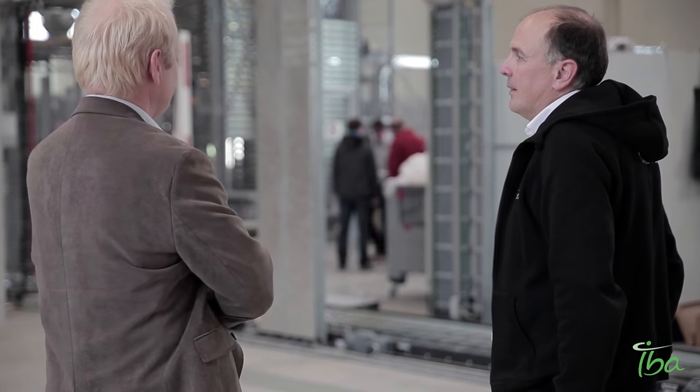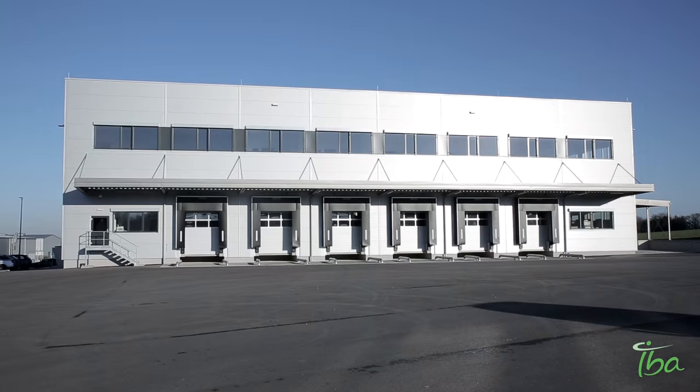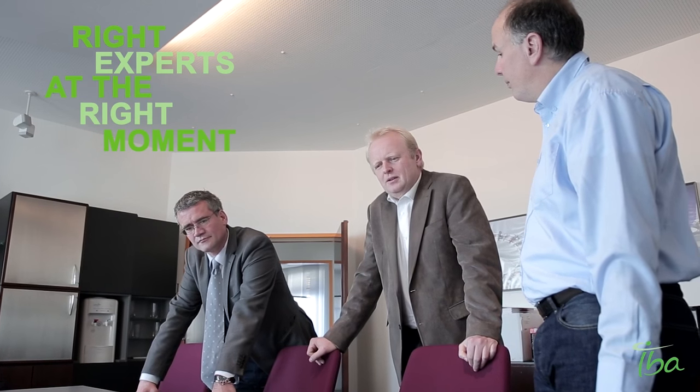The focus of IBA is not just providing equipment — it's really going further and helping the customer in its integration. One of the starting points is the discussion we have with the customer even before the contract is signed, by helping them to define the building design. The second step comes at the kick-off meeting, at the contract signature, to define the master planning. After that, we go into the details, and for each step we bring the right expert at the right moment.